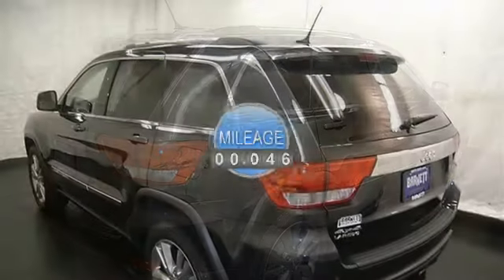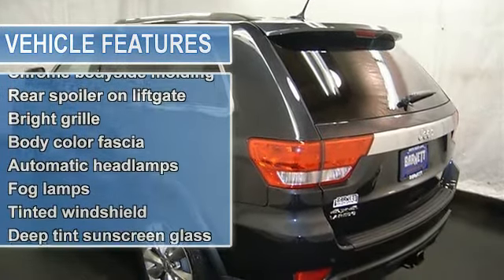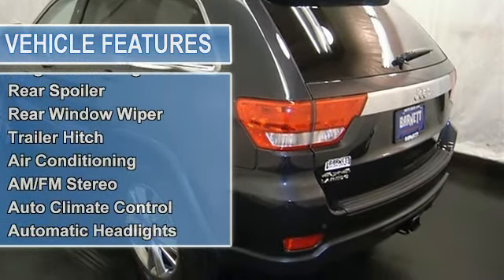CD player, MP3 player, satellite radio, navigation system, UCONNECT system, remote start, rear backup camera, cruise control, sunroof, and more.